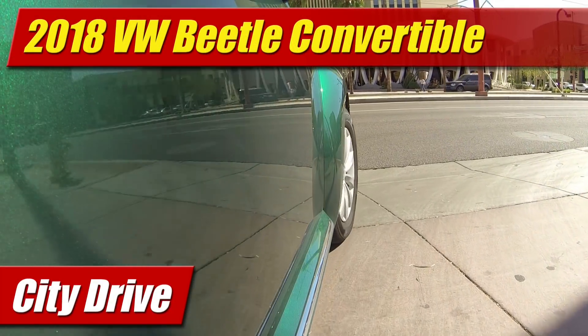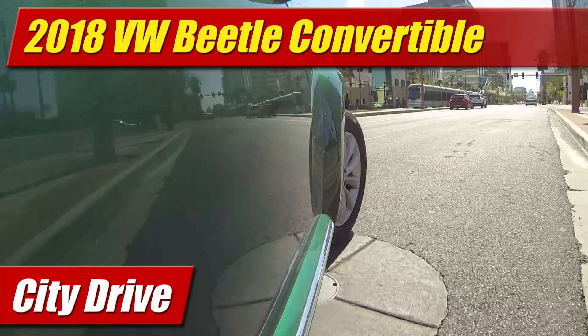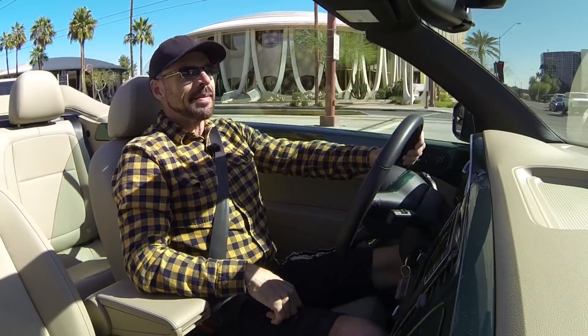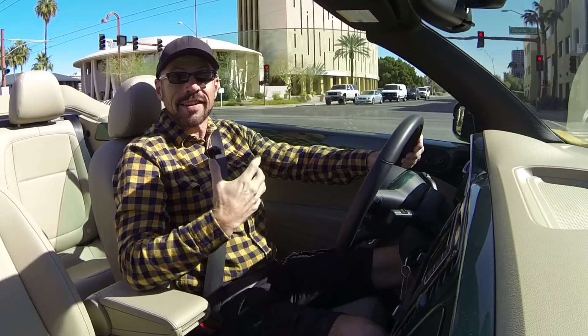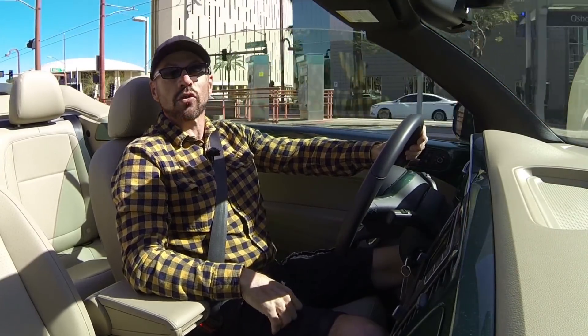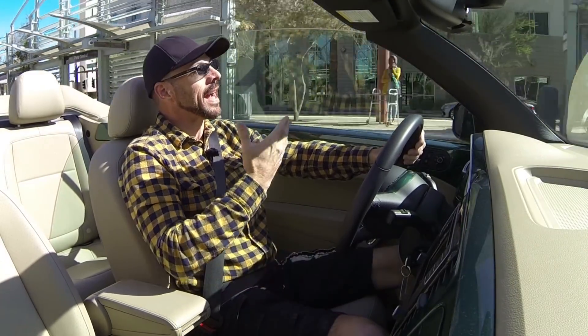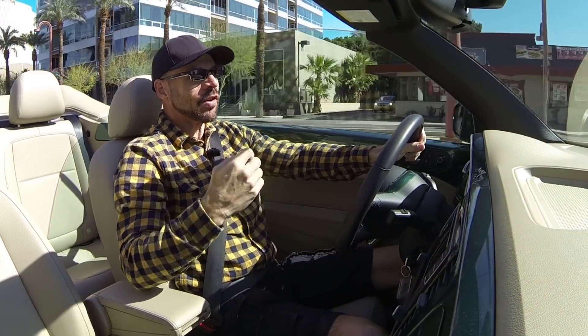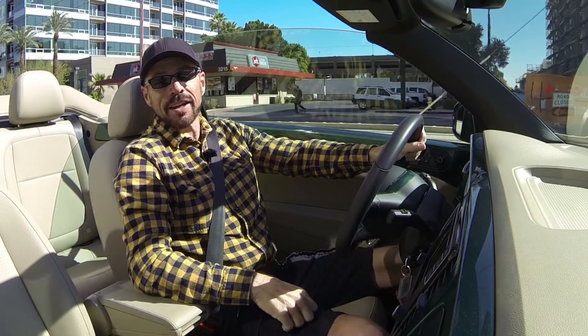Hey, my good friends. Sam Haymart for Test Driven TV. Today, we're test driving the 2018 Volkswagen Beetle Convertible. We're downtown in Phoenix. We're going to do a top-down review. It's wintertime, so I'm dressed a little bit warmly, but we had to have the top-down for the review. I'm going to show it to you inside and out, take it for a quick test drive, and tell you what I really think.